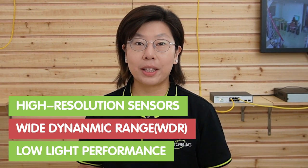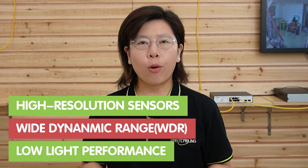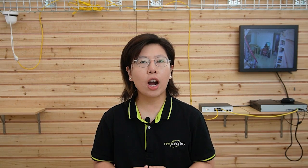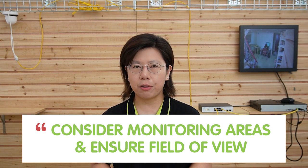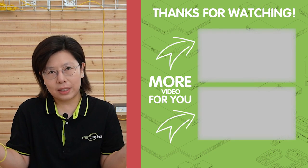Finally, here are some factors to consider when choosing an IP camera. First, look for cameras with high resolution sensors like WDR (wide dynamic range) or low-light performance capabilities. Second, consider the camera's IR range and adjustability for optimal coverage in different environments. Last but not least, consider the areas to be monitored and ensure the camera's field of view covers critical zones, rather than facing it toward places you don't need to see.